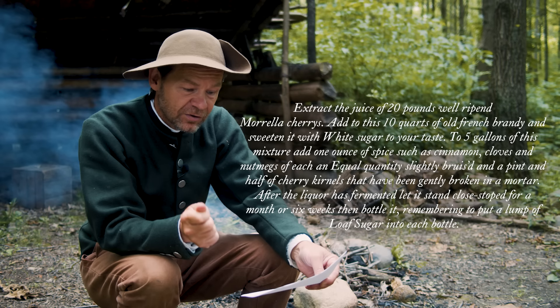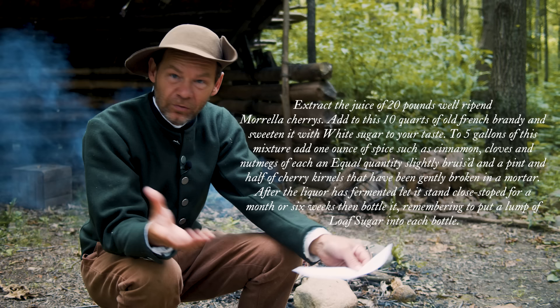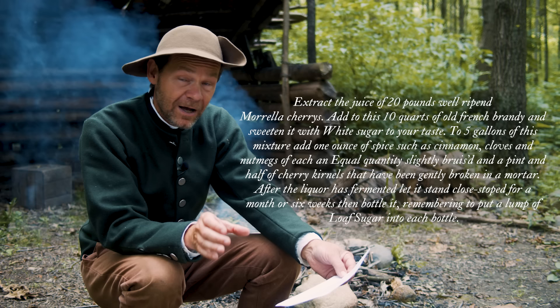Also add a pint and a half of cherry kernels that have been gently broken in the mortar. After this whole infusion has fermented, let it stand close-stopped for a month to six weeks, and then bottle it. Remember to put a lump of loaf sugar in each bottle.